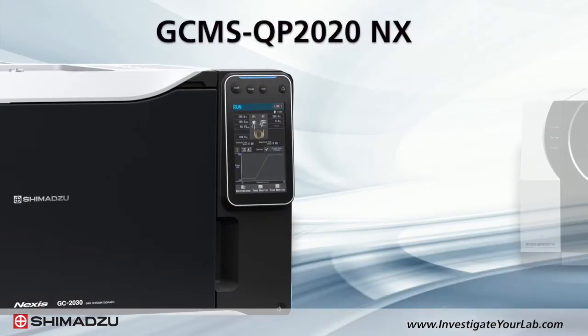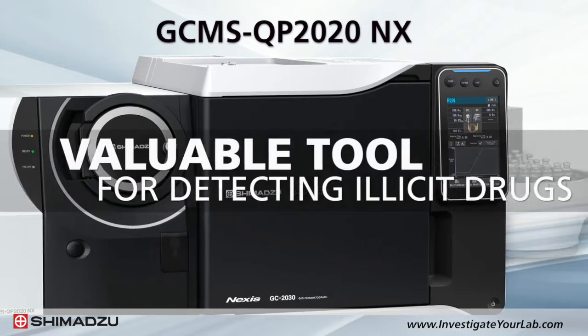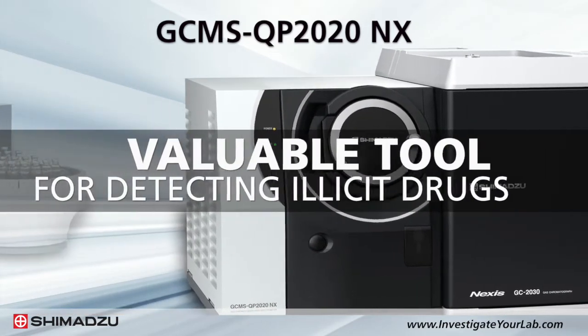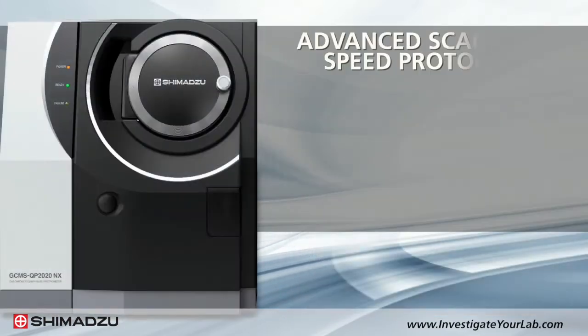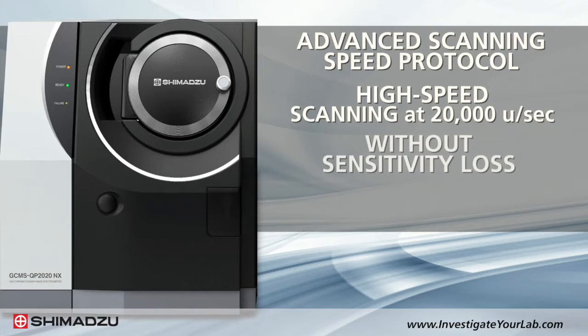Shimadzu's GC-MS QP 2020 NX gas chromatograph mass spectrometer is a valuable tool for detecting illicit drugs in multiple matrices, arson, and seized drug material. Using patented advanced scanning speed protocol technology, the GC-MS QP 2020 NX offers high-speed scanning at 20,000 units per second without sensitivity loss or spectral distortion.